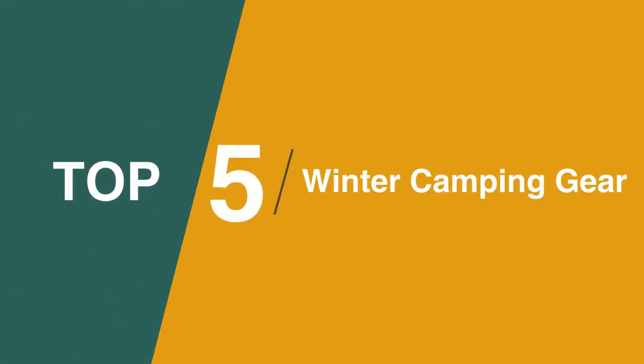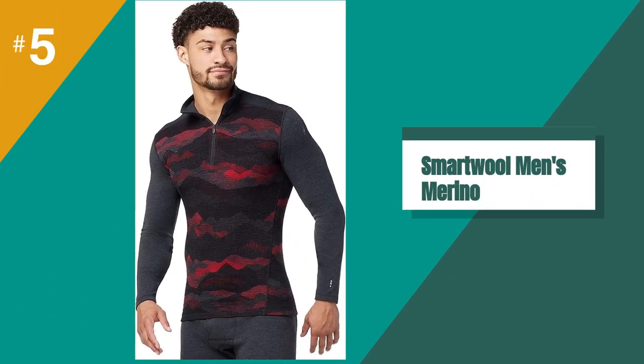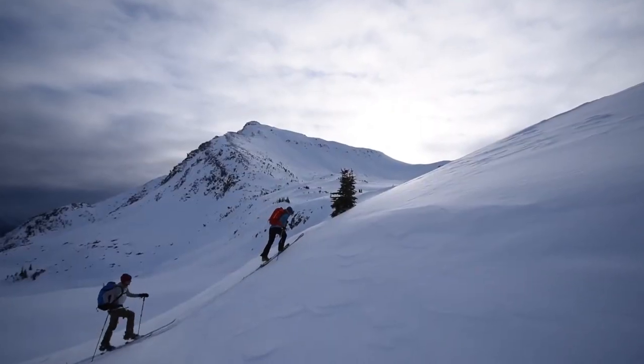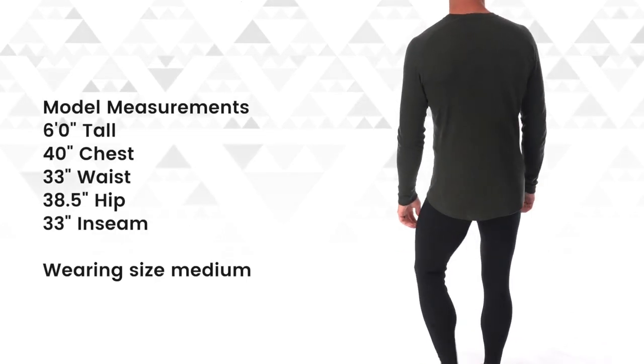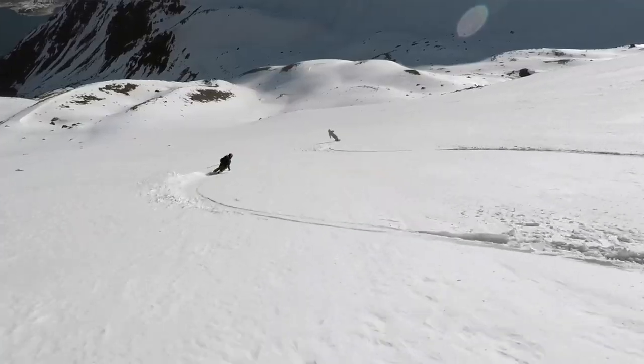The fifth product on our list is base layers. Our base layers usually stay on for the entirety of a winter camping expedition, so we prioritize comfort over all else. Merino wool is incredibly soft and odor-resistant, while synthetic options will be less expensive but not quite as cozy. If you know the temperatures will be dropping below the low teens, we recommend using mid- or heavyweight base layers both on the top and bottom.